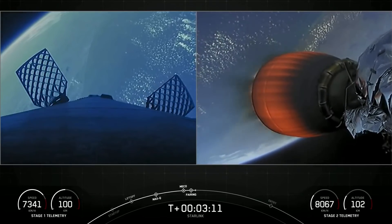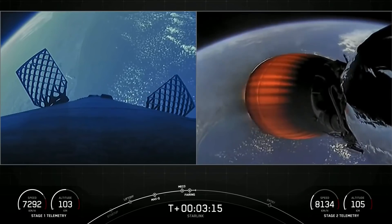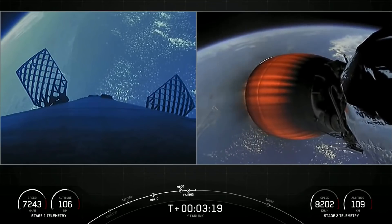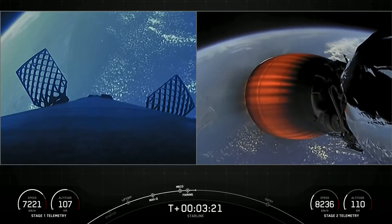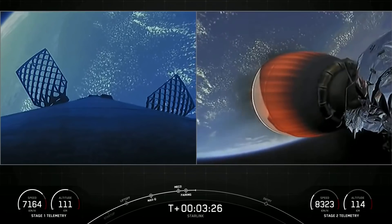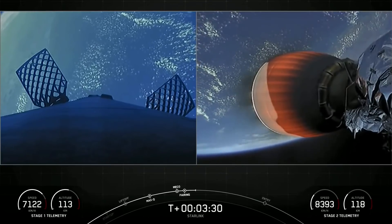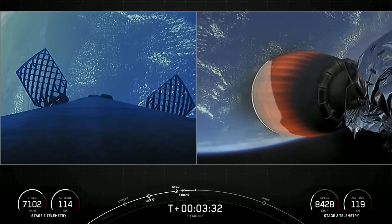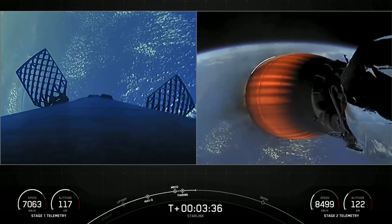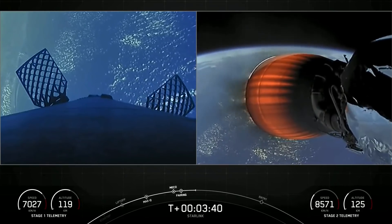On your left-hand screen is the first stage; right-hand screen is a view of the MVAC engine. Those visual confirmations mean that we have successfully deployed our fairing halves. SpaceX has re-flown Falcon fairing halves since 2019, and the fairing halves flying on today's mission are flying for the third time. Improvements on the fairing and our overall refurbishment process have decreased the impact of water landings and led to an overall fairing recovery rate of 93% over the last 14 missions.